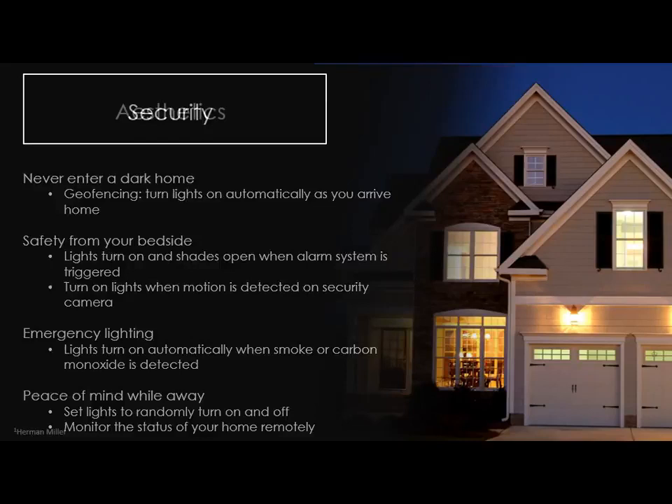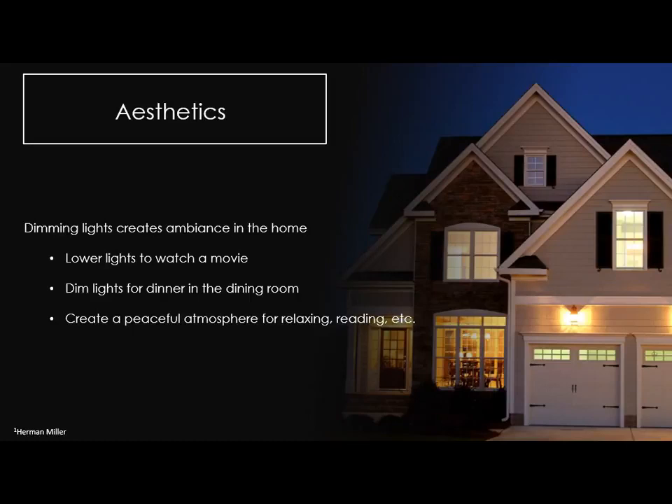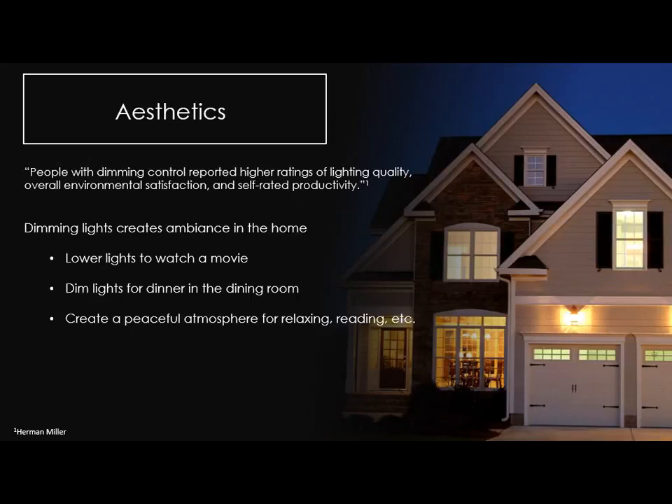Peace of mind when you're away, randomly turning lights on and off. From an aesthetic standpoint, dimming just creates ambiance. It's nice to have dinner in a dimly lit dining room — the same reason restaurants don't have lights blaring on you. It's like controlling the volume on your TV. Peaceful atmosphere for relaxing, reading, lowering lights for a movie. Once lighting control becomes ubiquitous and easy to adapt, you'll notice that you adjust it more and probably live with dimmer lights in general because it's more pleasant. People with dimming control reported higher ratings of lighting quality, overall environment satisfaction, and productivity.